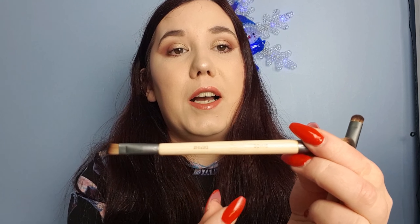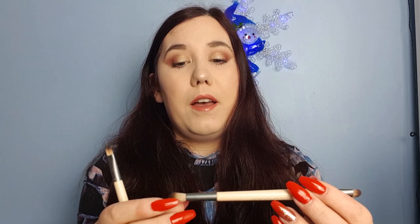So yes, these are from EcoTools. We've got a shade and define and a smudge and blend. It tells you on the front and the back what each brush is for. They are super soft — absolutely beautiful brushes. I'm going to love these for getting right into the crease. The smudger will be excellent for light shimmers and getting right into that corner. I'll use the definer for my brow area, and the shader for the outer corner.